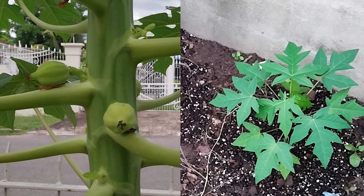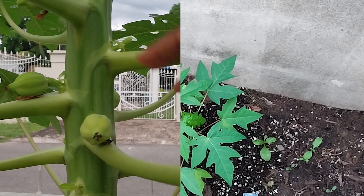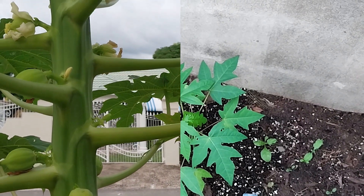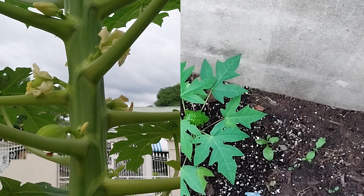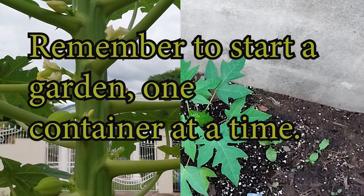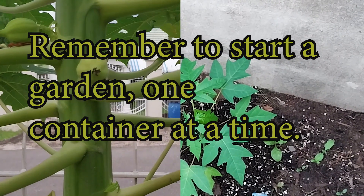Start a garden and you can also start with a papaya. Remember to incorporate papaya into a balanced diet to enjoy these benefits. I hope this video was very interactive and informative. Remember to start a garden one container at a time — see you in the next one, bye!